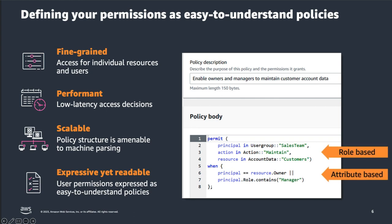Let's take a closer look at how policies are created. We create policies in a new open source language called Cedar. The language enables fine-grained policy-based access decisions. The language is structured to be both human readable and provide low latency access decisions based on the current attribute values of principals and resources. In the screenshot, we're able to see an example policy structure which combines both role-based access control and attribute-based access control in order to provide fine-grained permissions.